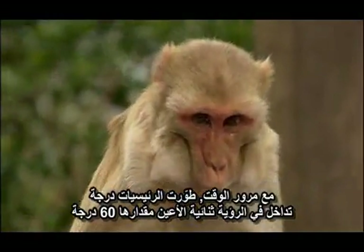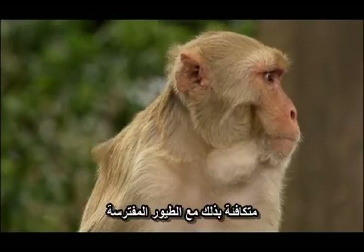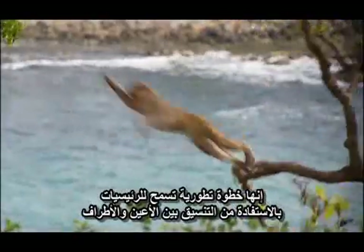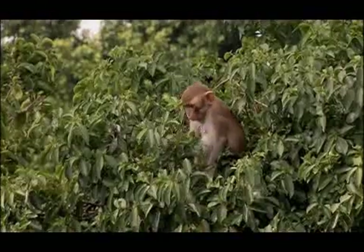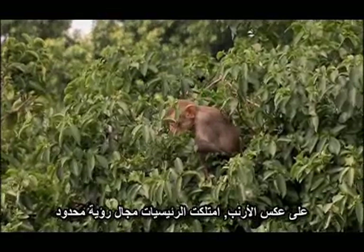Over time, primates evolved a binocular field of vision of 60 degrees, on par with birds of prey. It's an evolutionary step that allows primates to capitalize on their hand-eye coordination. But this increased binocular vision comes at a price. Unlike the rabbit, primates now had a limited field of view.